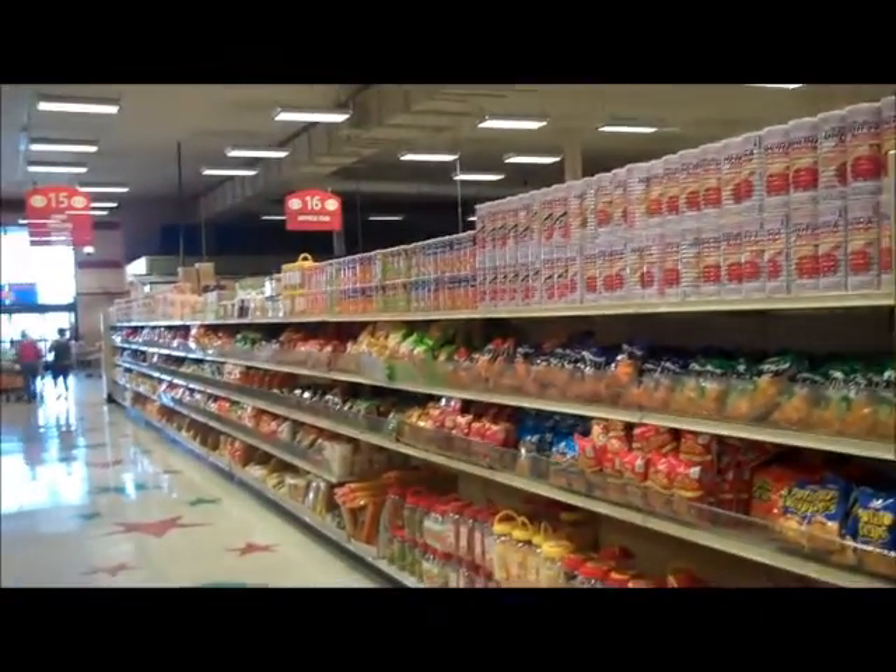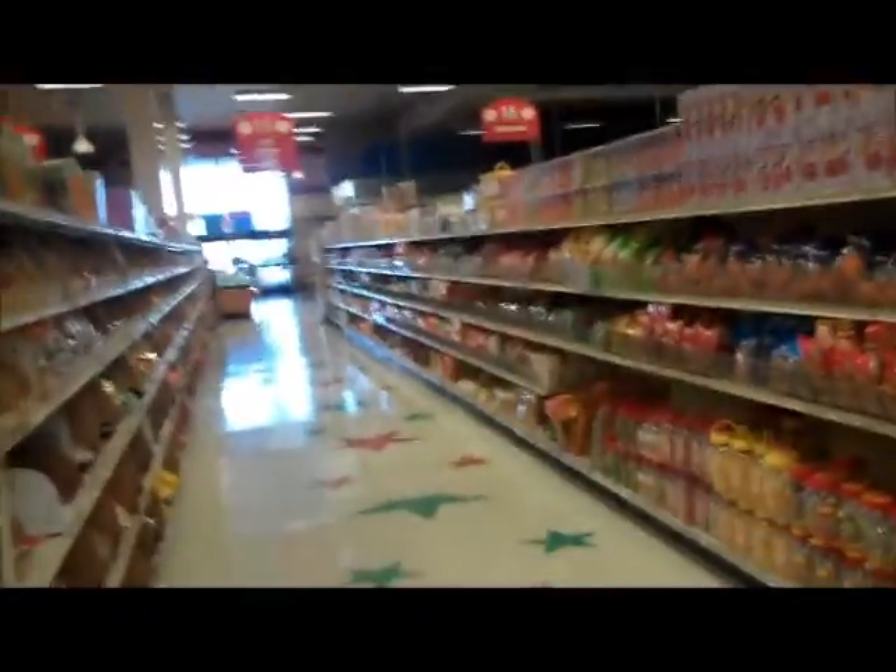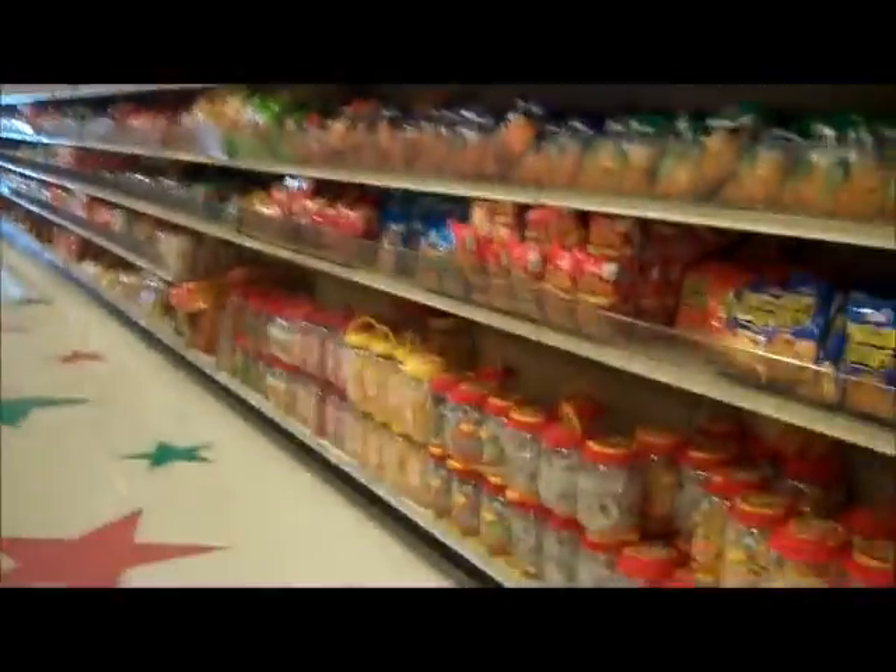This aisle is all kinds of Oreo candies and crackers and cookies and wafers. Kind of stuff down here.